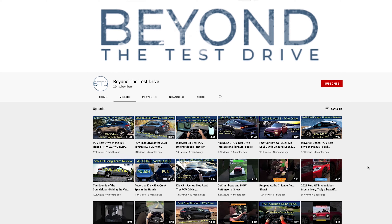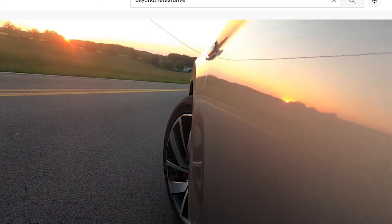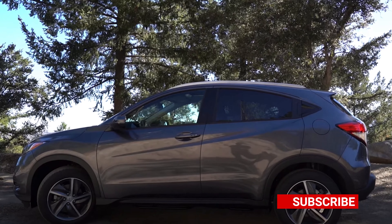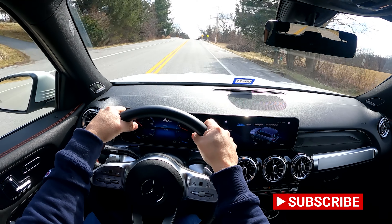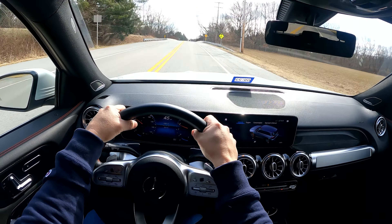Before we get started, check out Beyond the Test Drive's other videos and if you like what you see consider subscribing, and if we've earned it please give this video today a thumbs up. Without further ado...